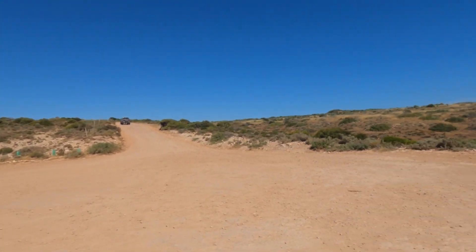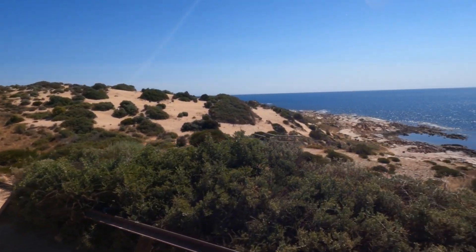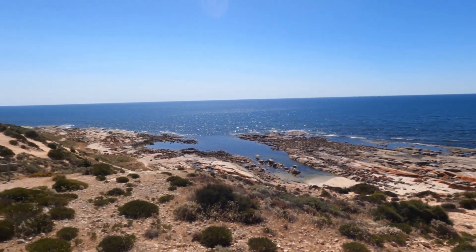Hey, g'day everyone, Andrew here, Real4B4Adventures, coming to you from the Granites on the Wester Loop just out of Streaky Bay. You pull into the car park here and it's pretty spectacular. The coastline along here in general is absolutely stunning.